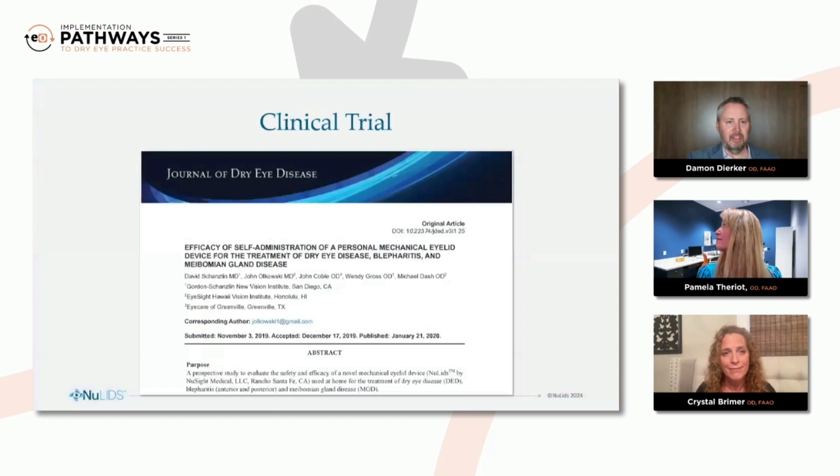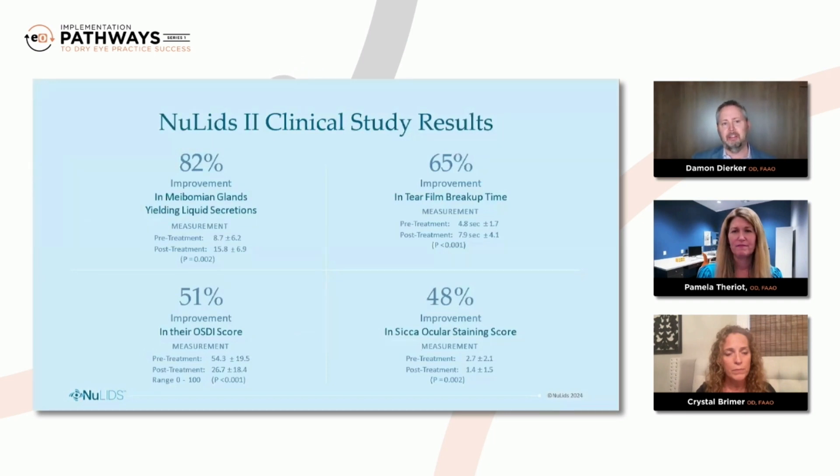I do want to hit a couple of points on a clinical trial regarding efficacy of performing the NewLids procedure at home. Dr. Breimer, can you take us through some of the key highlights of this trial when we're looking at effect on meibomian gland function, as well as the ocular surface as a whole? Absolutely. The numbers are pretty overwhelming — impressive to say the least. 82% improvement in meibomian glands yielding liquid secretions. If you just had 82% better liquidity in those glands, that is an enormous difference. 51% improvement in their OSDI score — again, huge. 65% improvement in tear film breakup time, and there are very few studies out there related to any clinical treatment that can give that kind of improvement in breakup time. 48% improvement in sicca ocular staining score.